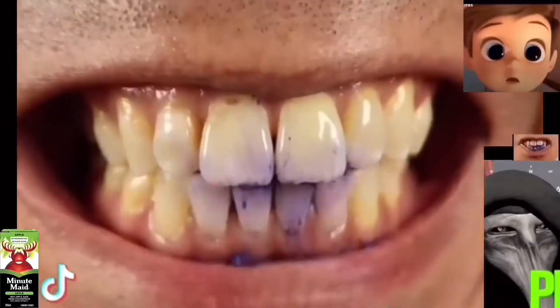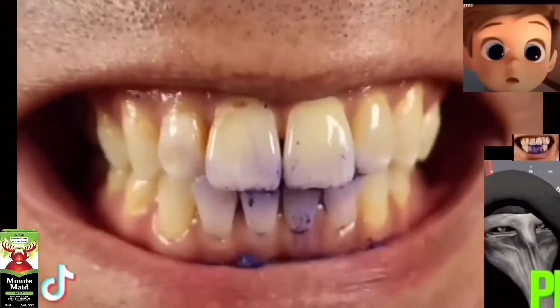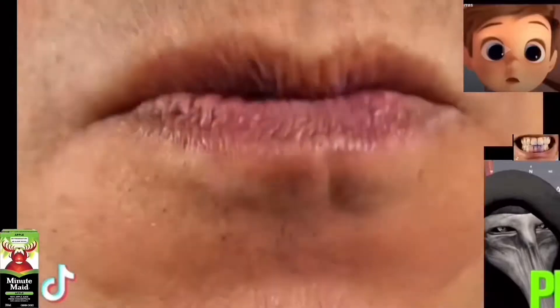This is the worst rated toothbrush you can buy on the internet, so let's find out if it'll clean my stained teeth and then compare it with the best toothbrush you can buy on Amazon. Let's check the before results.